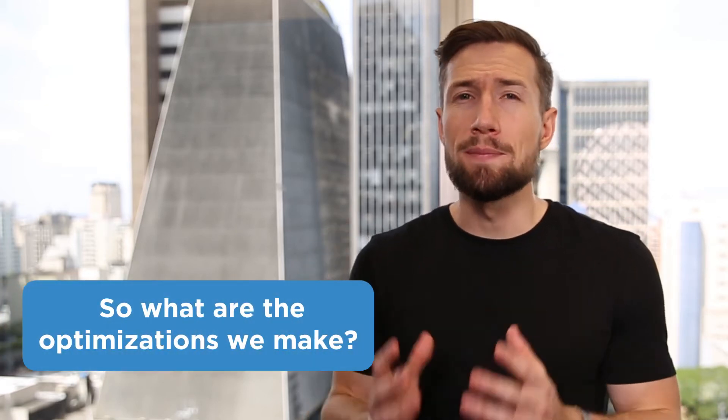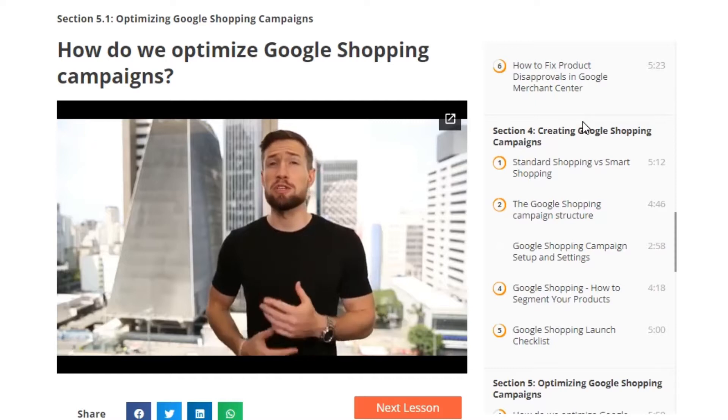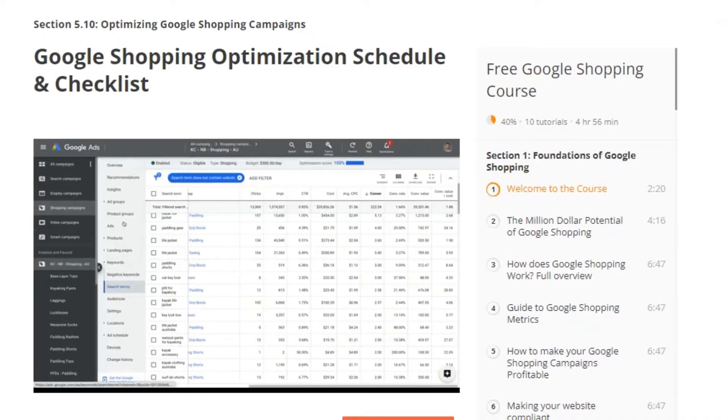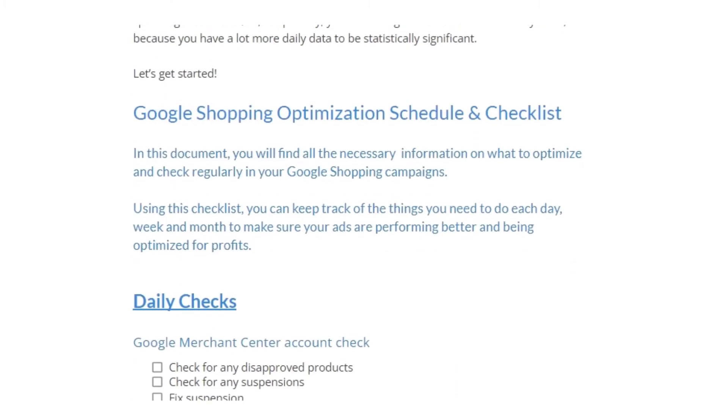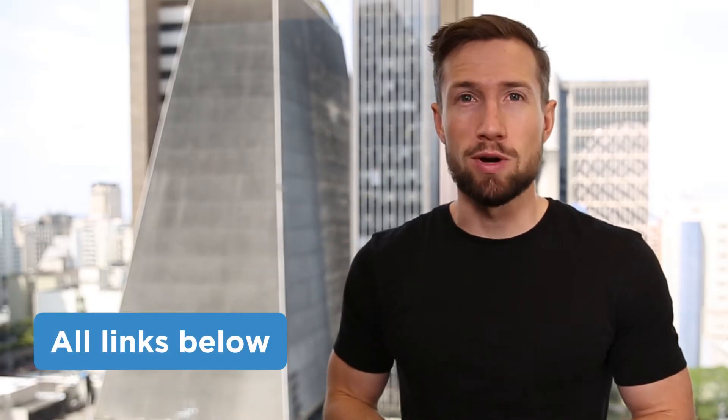So what are the optimizations we make? We'll go through each optimization here in this video. I'll also leave links to full video guides on how to do each optimization down below. We'll also have an optimization checklist and schedule that you can use to follow, to know what changes to make and when to make them. The link for that is down below as well.